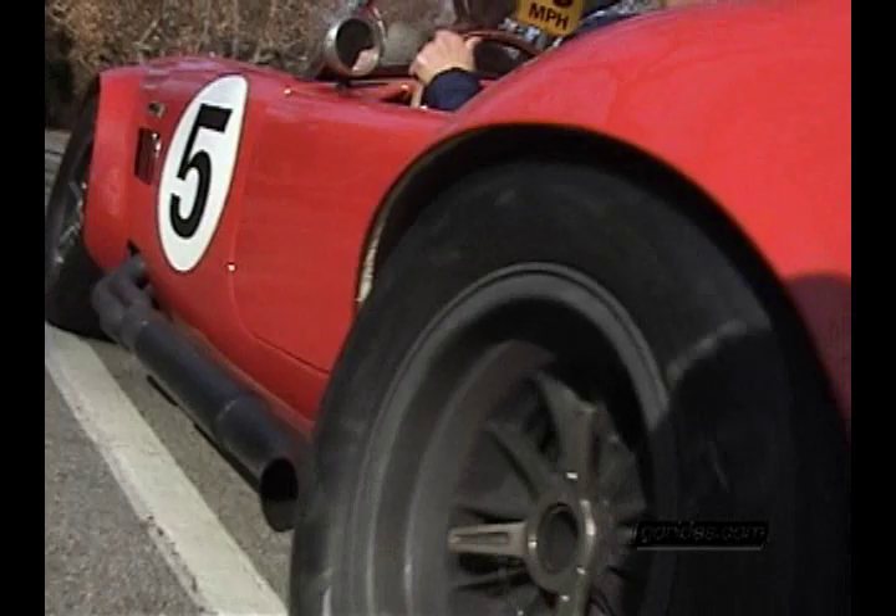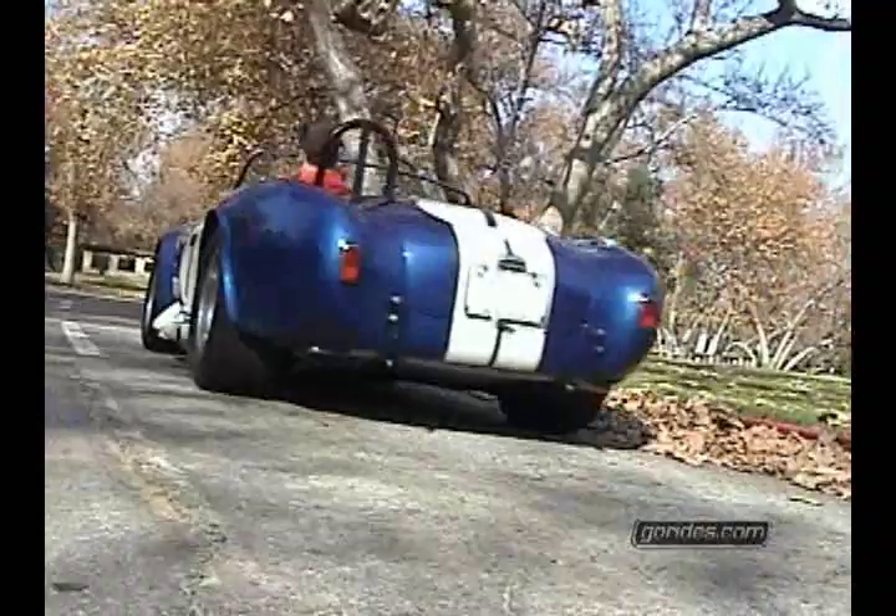The Cobra, to me, is more of an exotic than it is a classic. Simply the shape of the car — it's a very sexy shape.